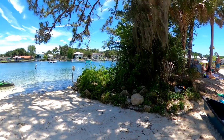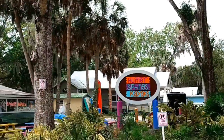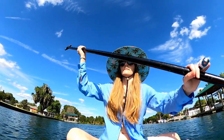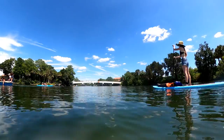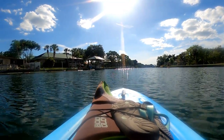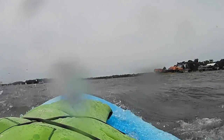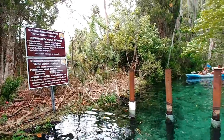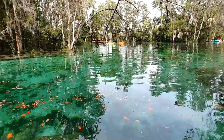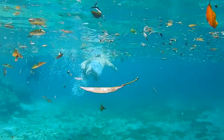We'd recommend beginning your paddle at Hunter Springs Park, where paddlers can easily launch their own kayak or paddleboard, or rent one just a few blocks away. The paddle will take around 20 to 30 minutes at a leisurely pace, but could easily take longer if battling rough waters or a headwind. We found the paddle to the springs to be quite relaxing on a calm day, but quite intense on a windy one, so be sure to check the forecast before planning your paddle. Once you arrive at the spring, you'll likely find the waters calm and clear, even on a windy day. And while you'll be less likely to spot a manatee during the warmer months, you can still enjoy snorkeling with the fish in the cool and refreshing spring water.